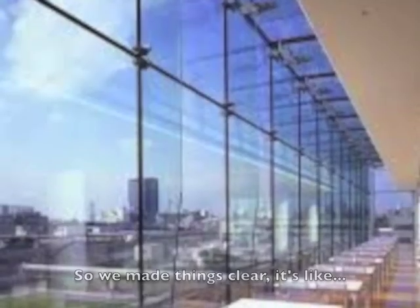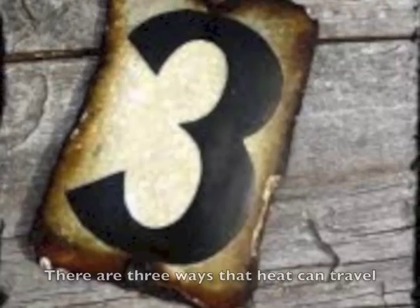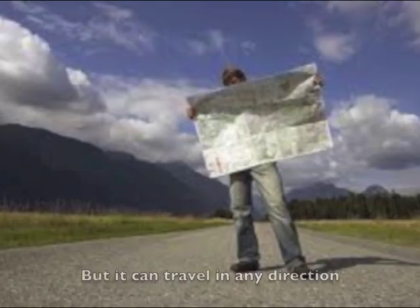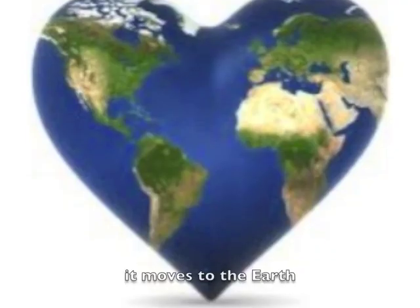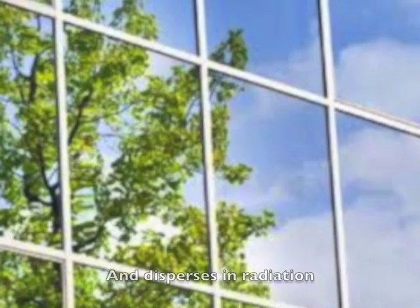Heat moves in three ways, so we made things clear. There are three ways that heat could travel, but it could travel in any direction. From the sun it moves to the earth quick as a shadow, and disperses in radiation, conduction, and convection.